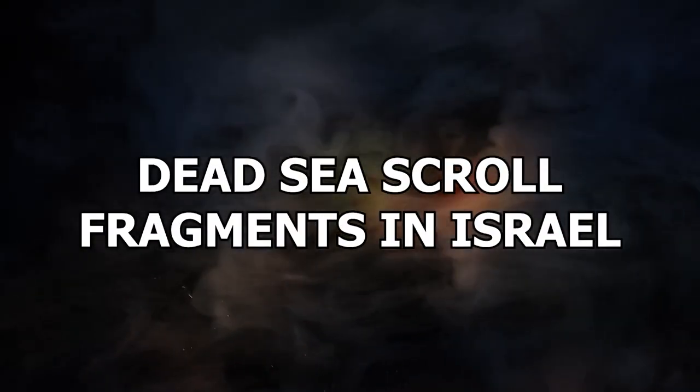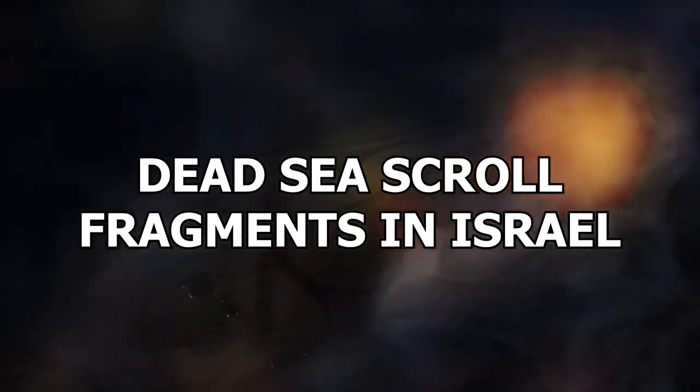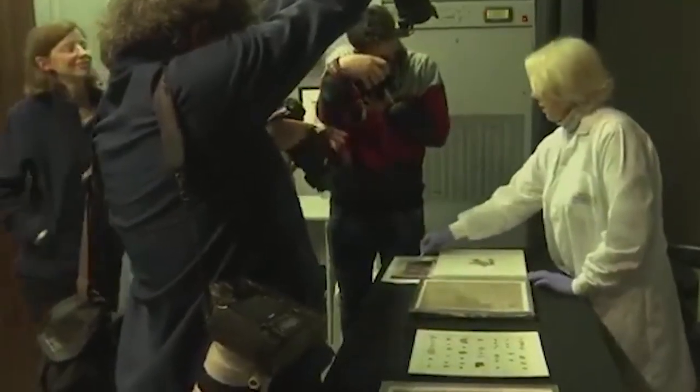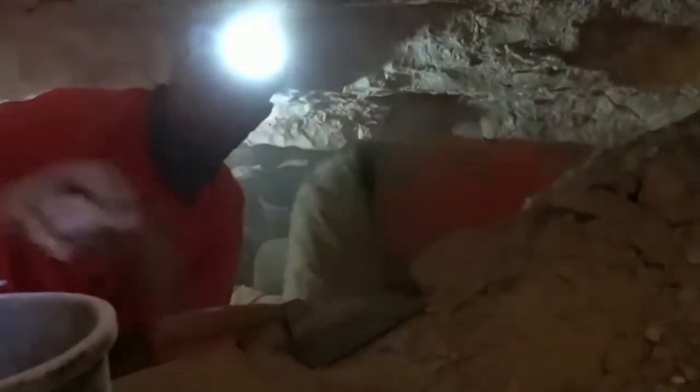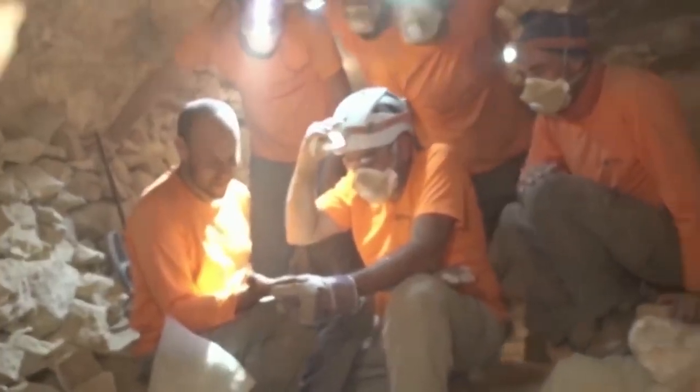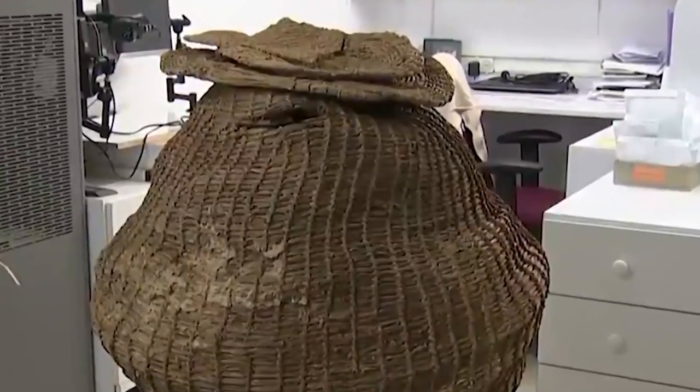Number 6: Dead Sea Scroll Fragments in Israel. Archaeologists working in the Judean Desert in Israel in 2021 truly did hit the big time when they found dozens of fragments of a Dead Sea Scroll containing Biblical text. The scroll fragments had verses written in Greek from the books of the prophets Zechariah and Nahum. It's been at least six decades since the first pieces of the Dead Sea Scroll were found in a cave where, 1,900 years ago, Jewish rebels had hidden from the Roman Empire. Archaeologists had returned to the caves in 2017 to prevent the looting of antiquities. Alongside the scroll fragments, they also found a child skeleton dating back about 6,000 years, a 10,500-year-old basket — believed to be the oldest in the world — and rare coins.